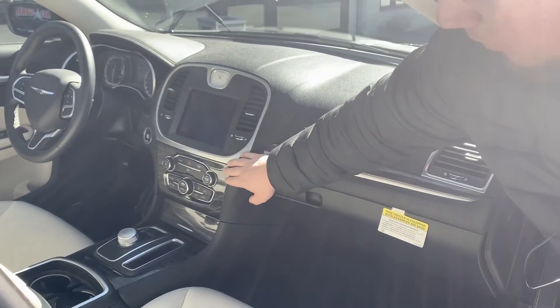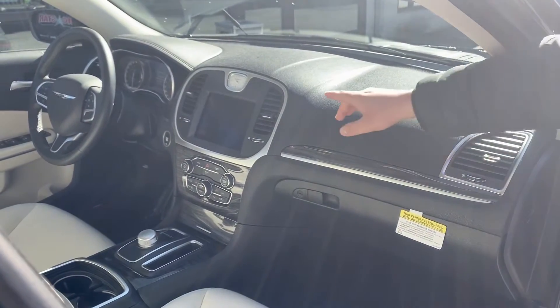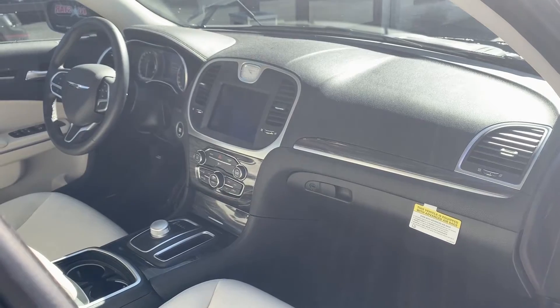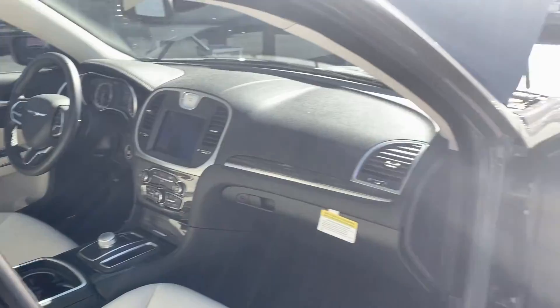As you can tell, it's got your wood finish around where you control your air conditioning and everything like that. It's even got your digital clock like you would have in your more expensive, more luxury vehicles.